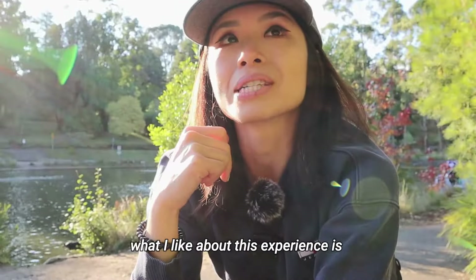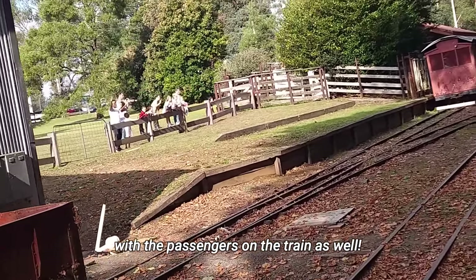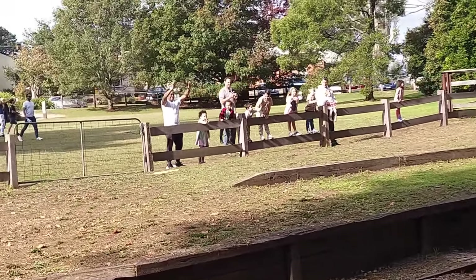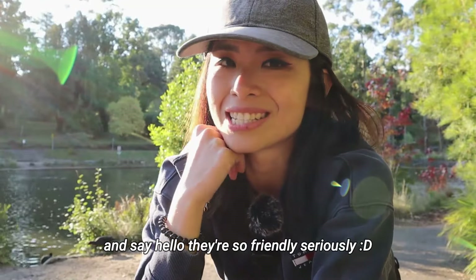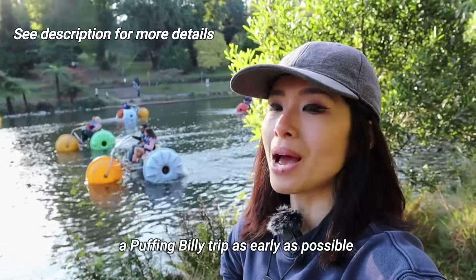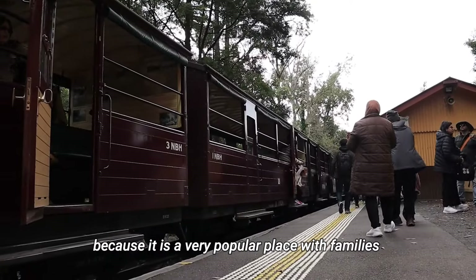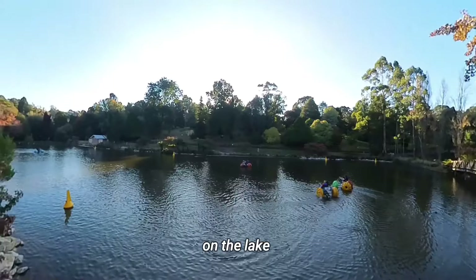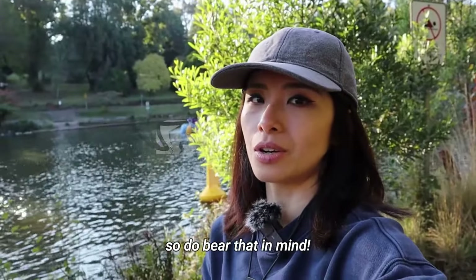Personally, what I like about this experience is how the locals are very engaged with the passengers on the train. Whenever the train goes past, they will always wave at you and say hello — they're so friendly! One tip for you: I do recommend you book your Puffing Billy trip as early as possible because it is a very popular place with families. All these people paddling along the lake! Personally, I had to book as early as a month in advance, so do bear that in mind.